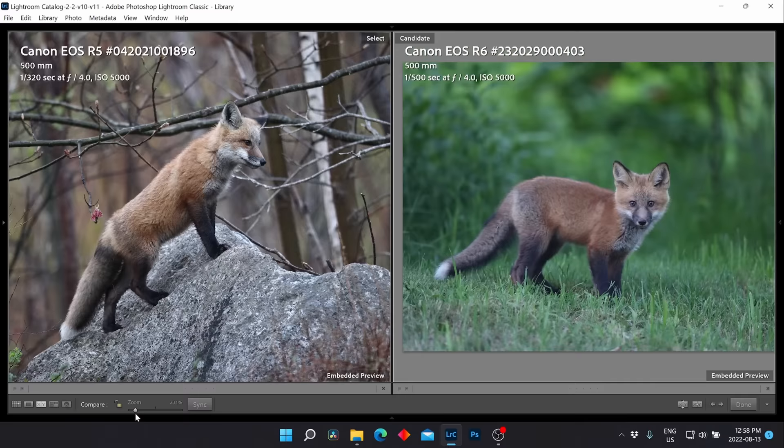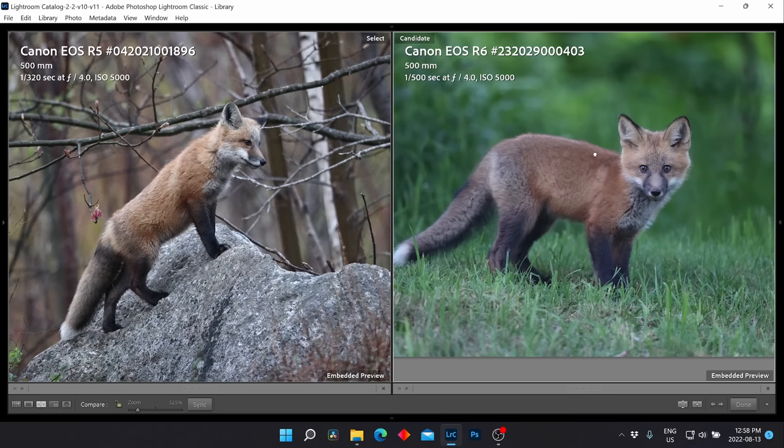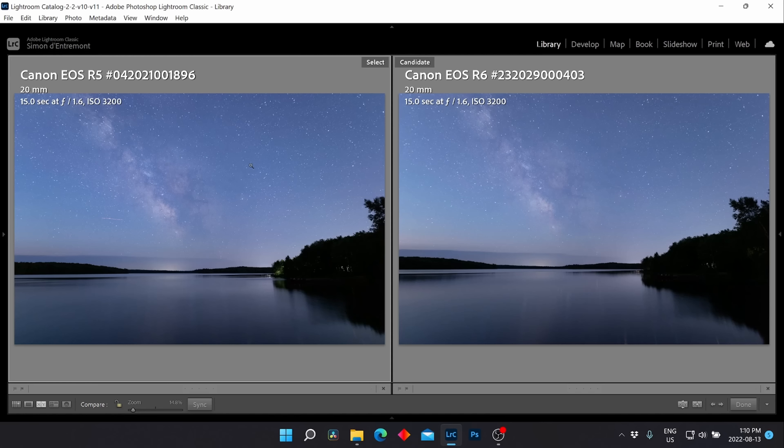For the R6 fox photo, a similar reasonable crop with a little noise reduction applied to the background still leaves lots of detail on the fox. Shooting foxes at ISO 5000 is not uncommon in wildlife photography — you're often shooting early morning or late evening, so high ISO performance is very important. Both cameras do really well, but the R6 has a slight edge in ISO performance.